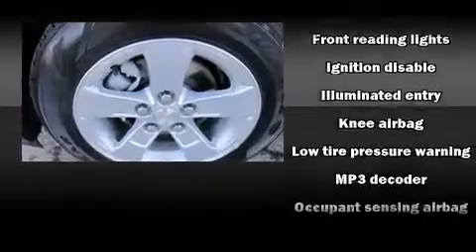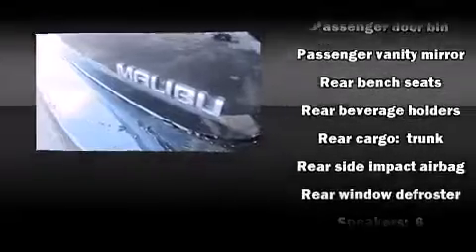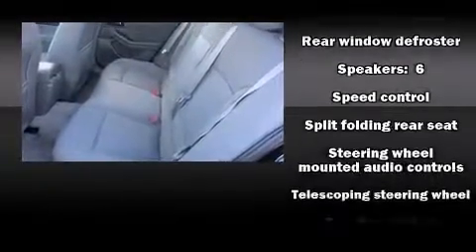Chevrolet ensures the safety and security of its passengers with equipment such as head curtain airbags, front and rear side impact airbags, traction control, a security system, OnStar, and four-wheel disc brakes with ABS.